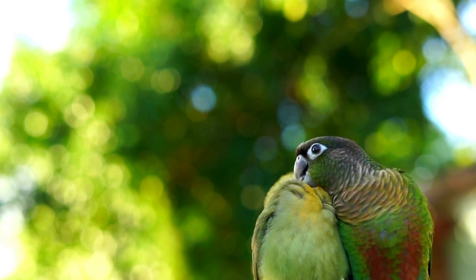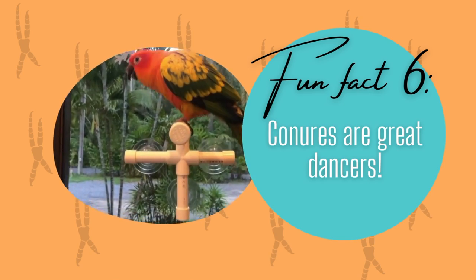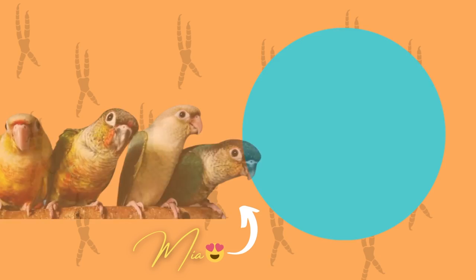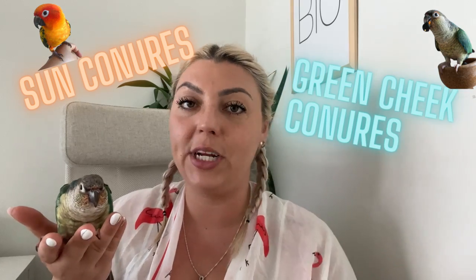Conures are great dancers! If you're a dancer, a singer, you love music, love being silly, then conures are great because they are great dancers, they are very playful, and they will join in with you. There are four types of most common conures and those are sun conures, green cheek conures, jenday conures, and maroon belly conures.